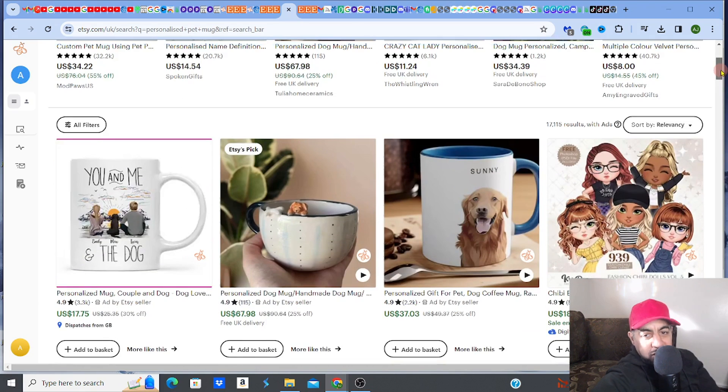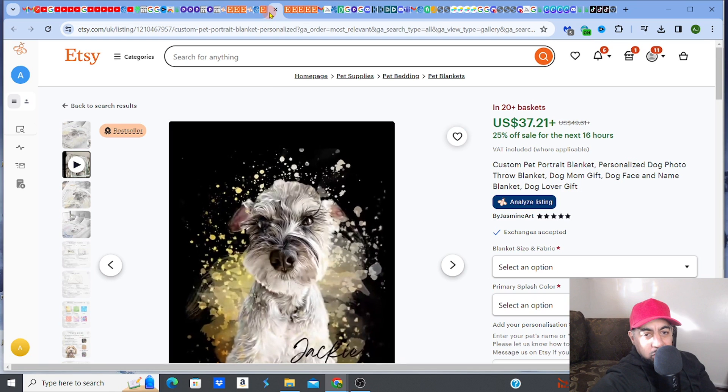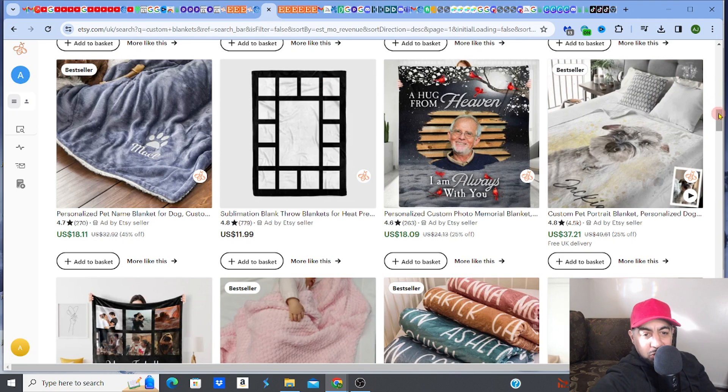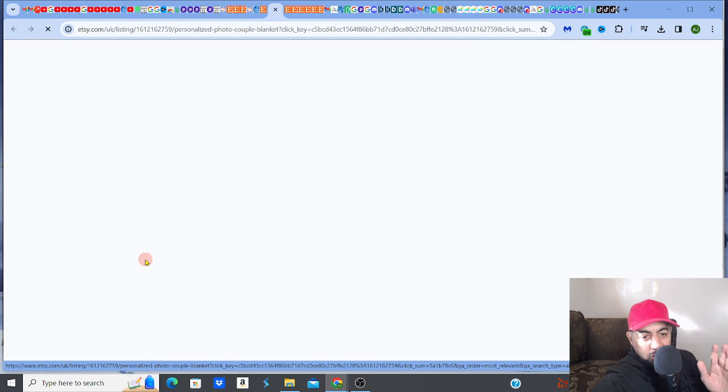The personalization market niche is huge and it crosses all different niches — it is massive. If you're not getting into this, you need to. For print on demand, this is essential. Coming back to these custom blankets, the ones doing well are those where customers send in a picture of their family or pets.